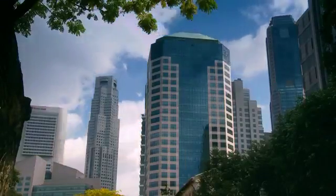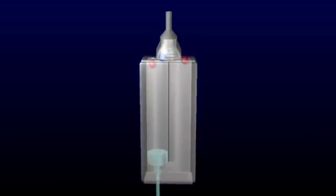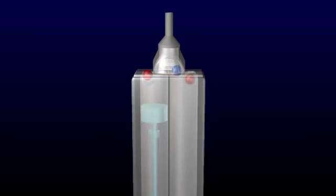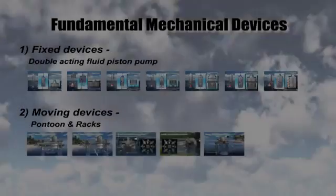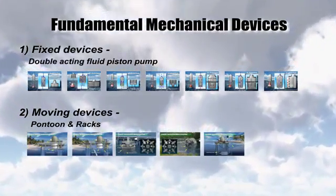These forces of nature are free, steady and predictable. This video presents a new invention — a revolutionary fluid currents energy converter device — combining double-acting fluid pumping apparatuses and moving pontoon and racks to convert ocean waves or flowing currents into electricity. The two fundamental mechanical devices are the moveable device and the fixed device.